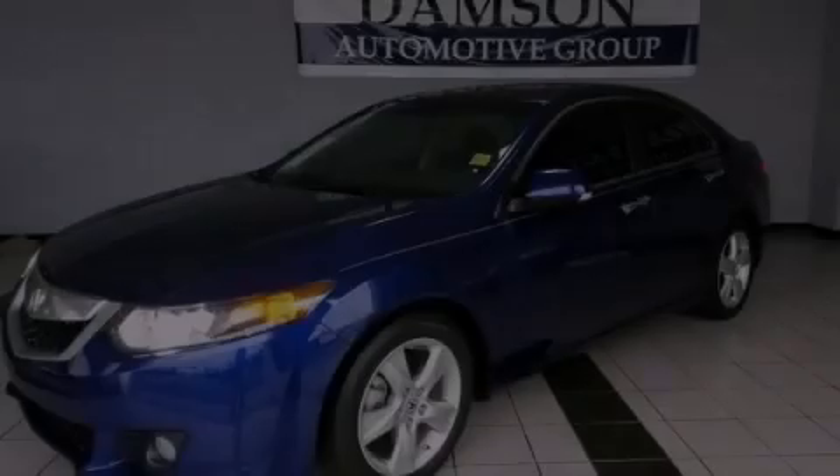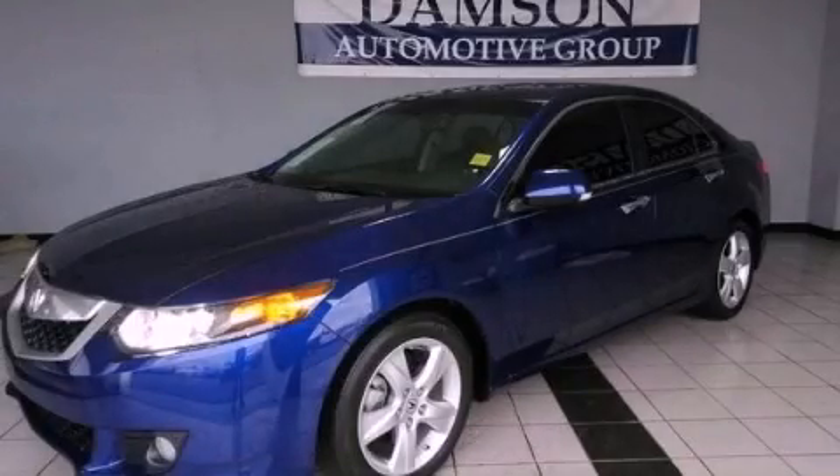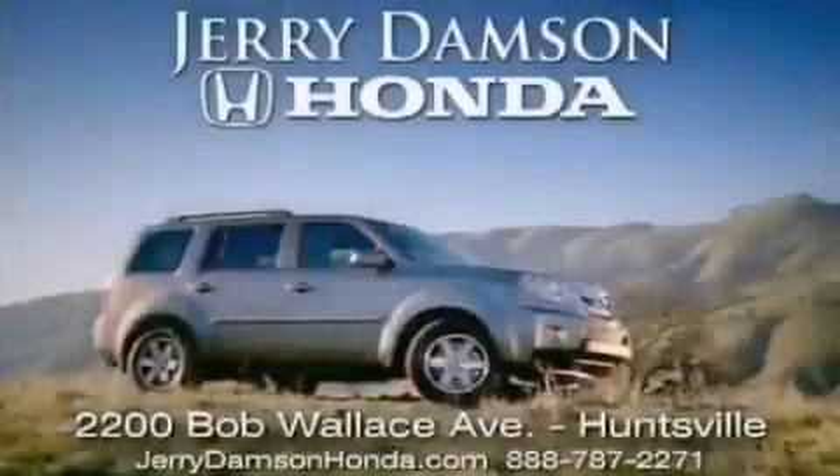Please call us today for more information on this great vehicle. Jerry Dampson Honda in Huntsville, Alabama.